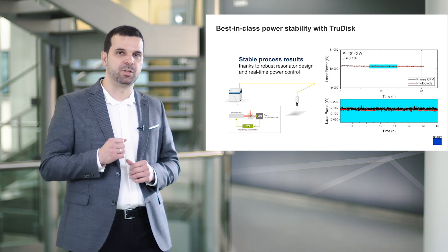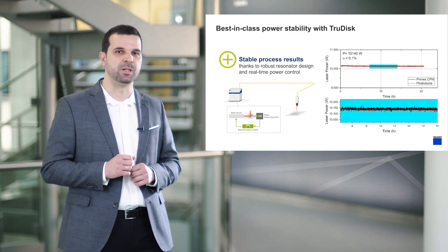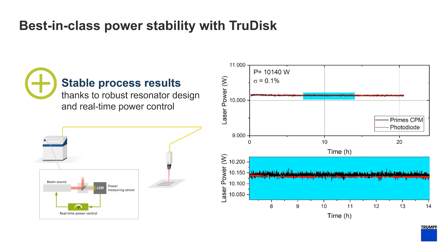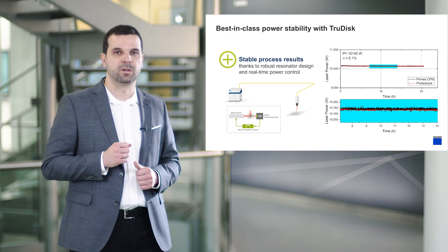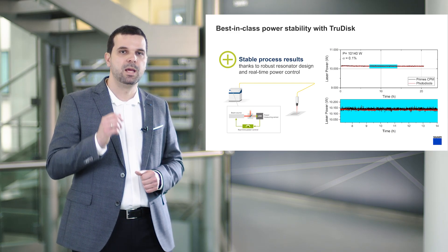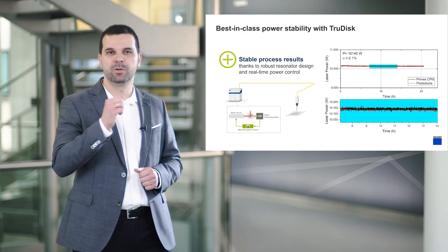One of the big assets of the TrueDisc is its excellent power stability. This was demonstrated by a 20-hour long-term measurement. The TrueDisc utilizes active power regulation that uses the signal from an integrated power measurement as feedback in a real-time closed-loop control arrangement. The power regulation of the disc laser guarantees the power stability over the course of years without the need of manual recalibration. This unique property of the TrueDisc ensures your processes are stable and that you therefore always have reproducible results.